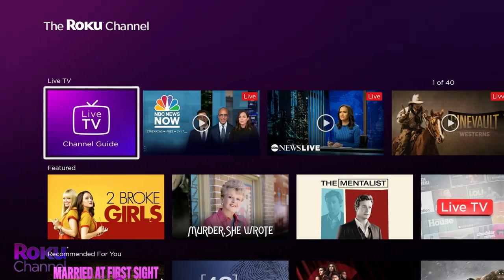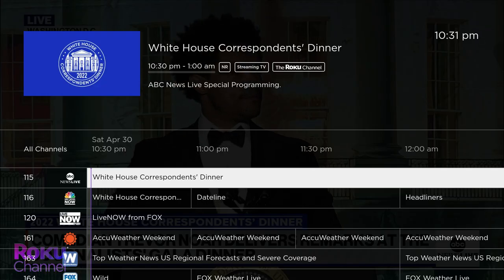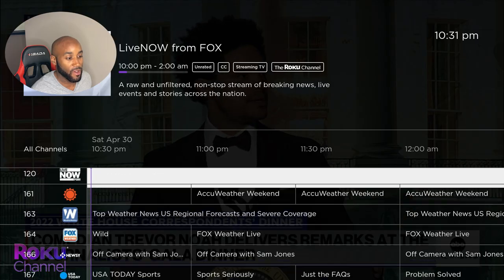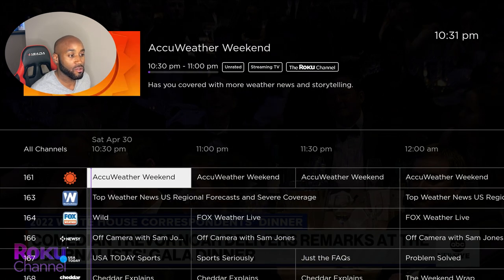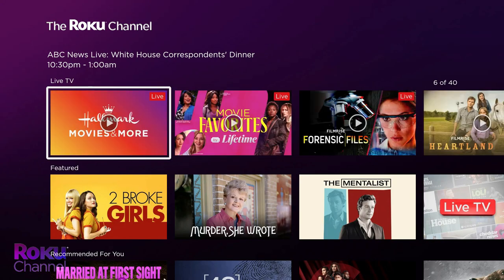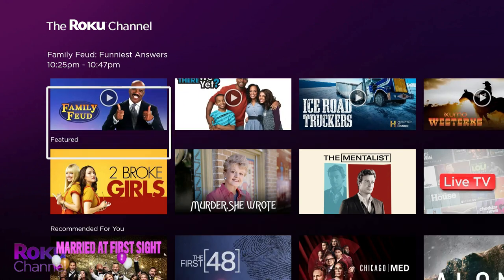The Roku Channel is also available on the Amazon Fire Stick. It features a live TV guide with a lot of local channels like ABC, Fox, and many others offering local news. You can check out your local news on the Roku live TV channel. They're also offering free series — a good mix and combo of old and new stuff, all sorted into nice categories.